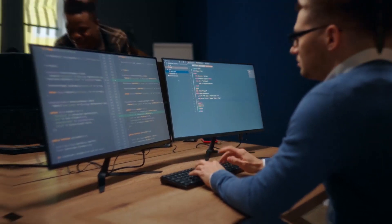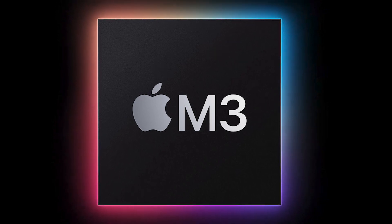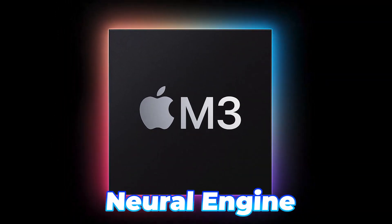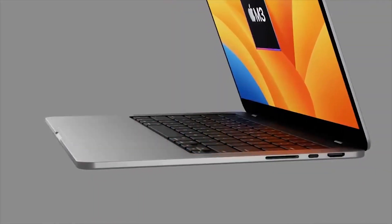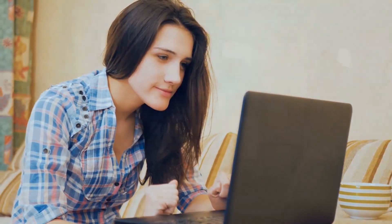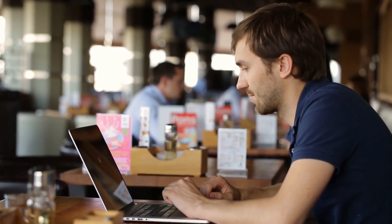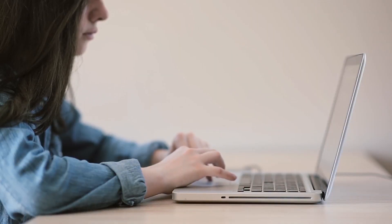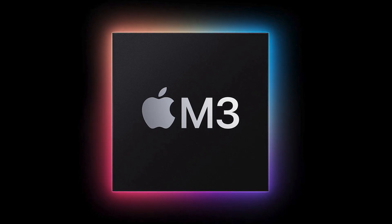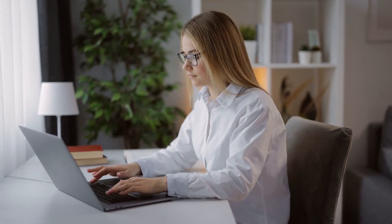As the sun sets on the M2 era, a new champion emerges: the M3 chip. Armed with an upgraded neural engine, the M3 boasts lightning-fast machine learning capabilities. It is a dream come true for image recognition, natural language processing, and speech recognition aficionados alike. The chip works faster, especially when it comes to learning things like recognizing images or understanding what you're saying. The M3 chip reigns supreme, promising unparalleled machine learning prowess and unrivaled user experiences.